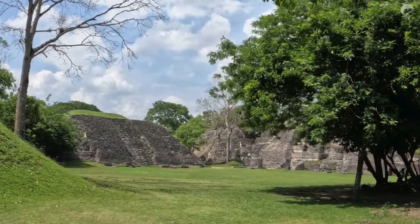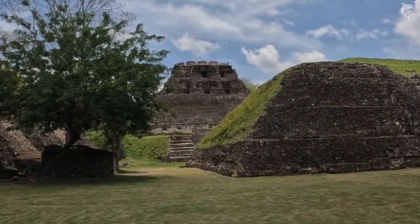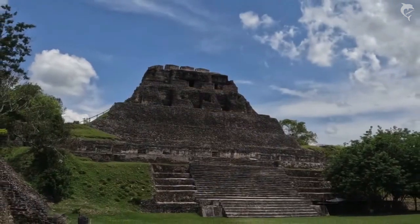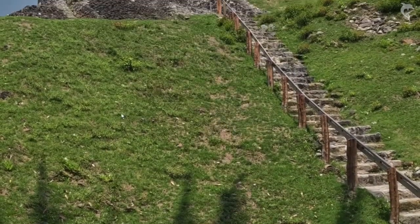While not excavated as fully as some other Mayan sites, Xunantunich boasts the second tallest structure in Belize in its El Castillo pyramid. At 130 feet tall, you can climb to the top of the structure to take in an absolutely gorgeous view.